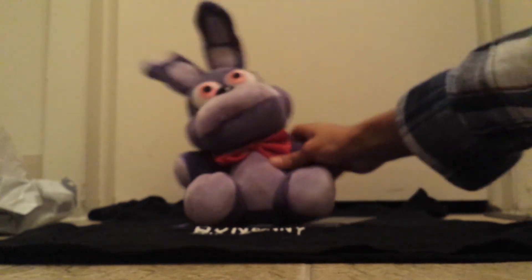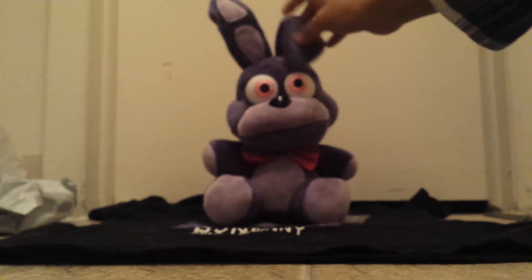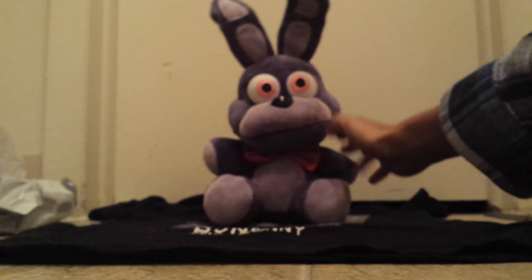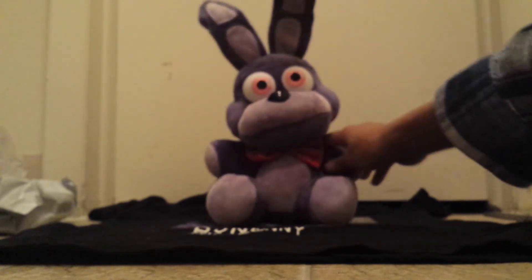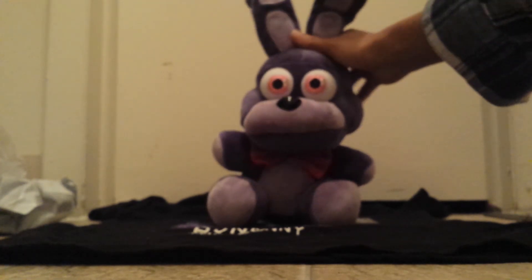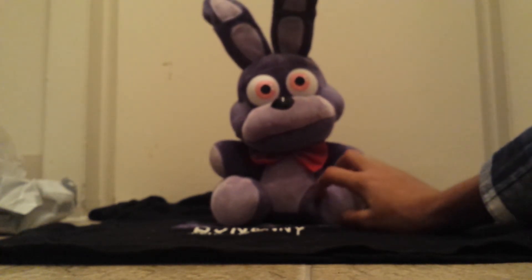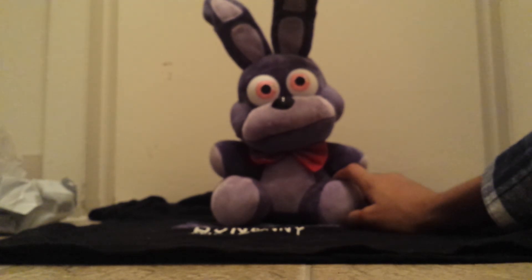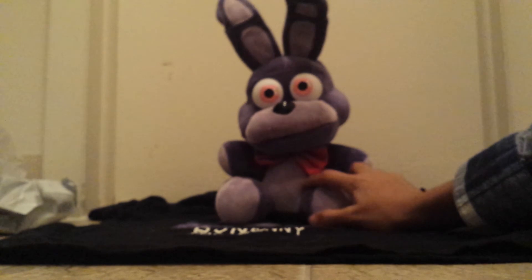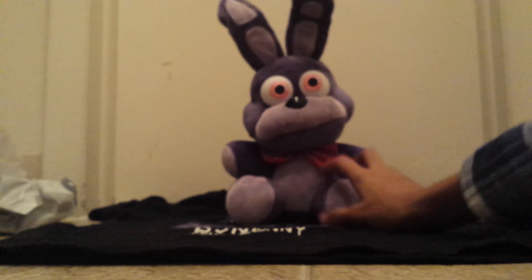I'm happy with him and I think he's worth it. If you guys want one, just go to Sanshi.com — they're about $35 and I think they are completely worth it. I will be making an unboxing video for Foxy when he comes, so expect that. Anyway, that's my unboxing video for Bonnie and I'm really happy with him. Thank you guys for watching — bye!